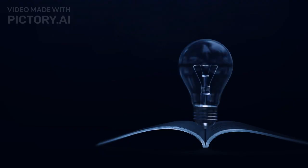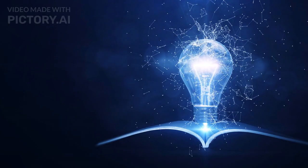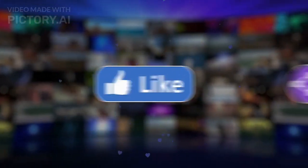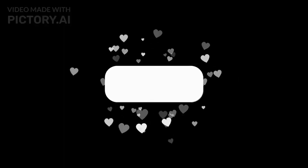Understanding this system helps us appreciate how our body maintains balance and responds to changes. Don't forget to like, share, and hit the bell icon to stay updated with our latest videos. Thank you for watching.